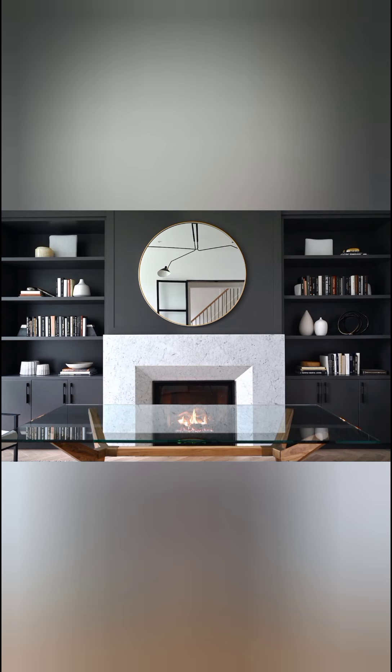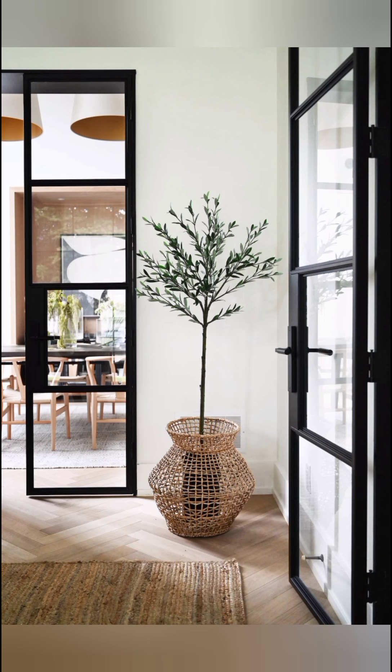Impressive large-format loft-style windows are a contrast to the crisp material palette of the exterior. While natural white oak wood dresses the entries to the home for a warm welcome and a hint at what lies beyond.